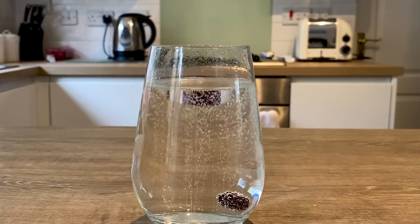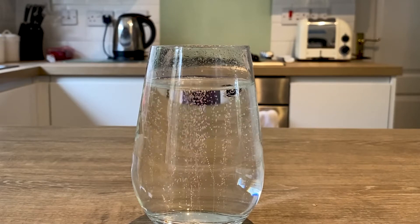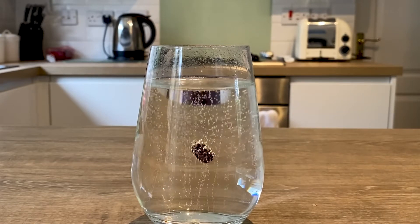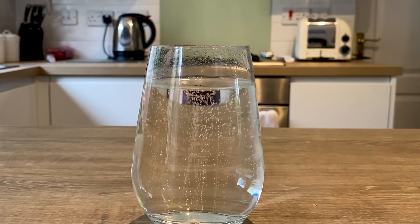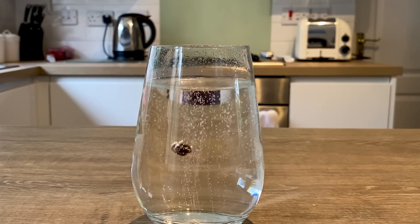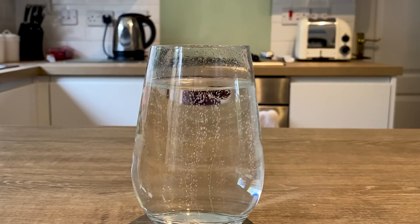Wow, look at the bubbles. Now it's rising again. Raisins are more dense than soda water, so that's why they sink when you add them. The bubbles we see in fizzy drinks are carbon dioxide, and these carbon dioxide bubbles stick to the rough surface of the raisin.